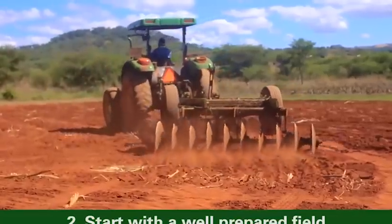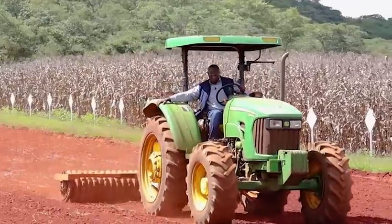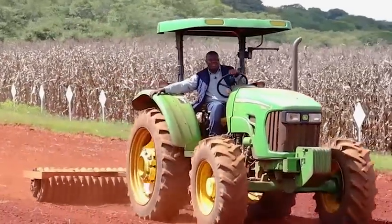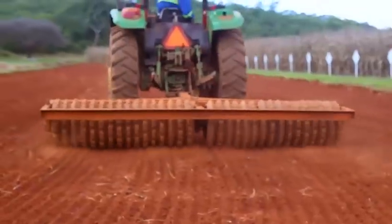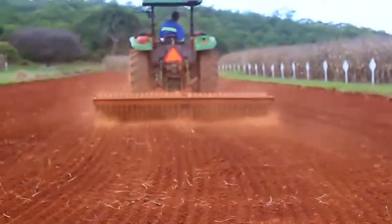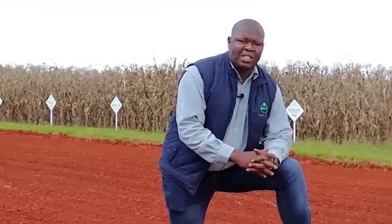Point number two, you should always start with a well-prepared seedbed — well prepared in two forms. Number one, the depth of tillage. Number two, attaining a fine tilth. Fine tilth is important to achieve seed-to-soil contact, which is very fundamental as far as achieving a good, even stand is concerned.